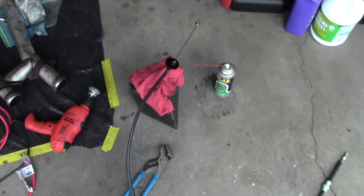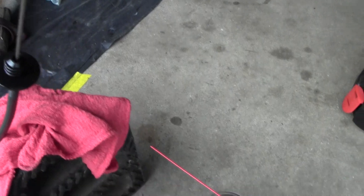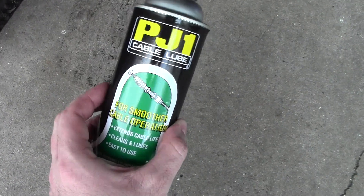Alright guys, you've got a five-speed car — this is pretty much the only clutch cable you should be buying for it. I picked this up from Maxima Motorsports, and I got some cable lube from my bike.